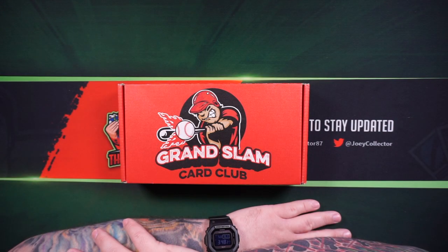Hey everyone, Joey Collector here. Welcome back to my channel. Today I'm going to be opening up the Grand Slam Card Club box. This is the football one. It's the first time they've done the football subscription box.